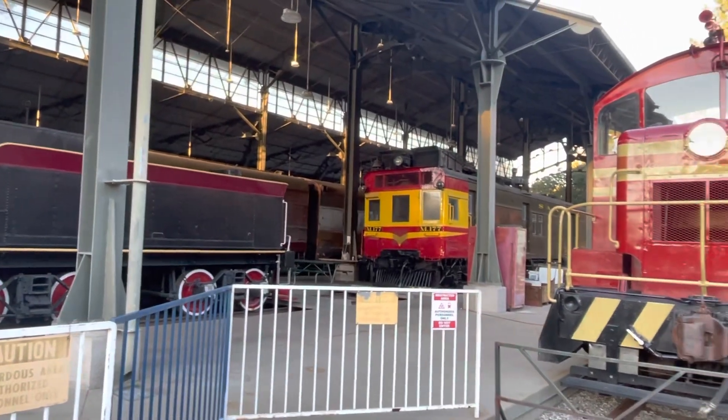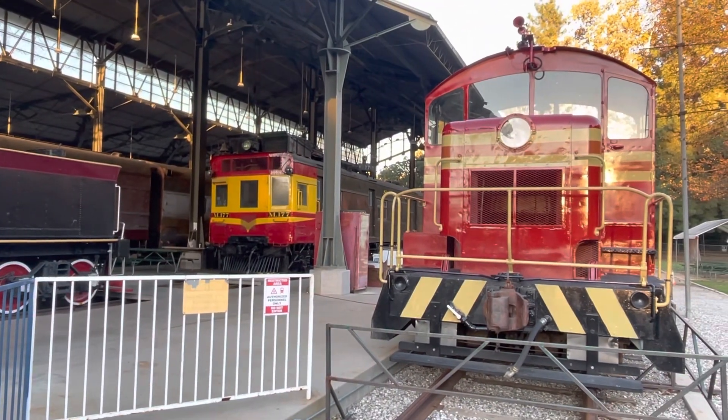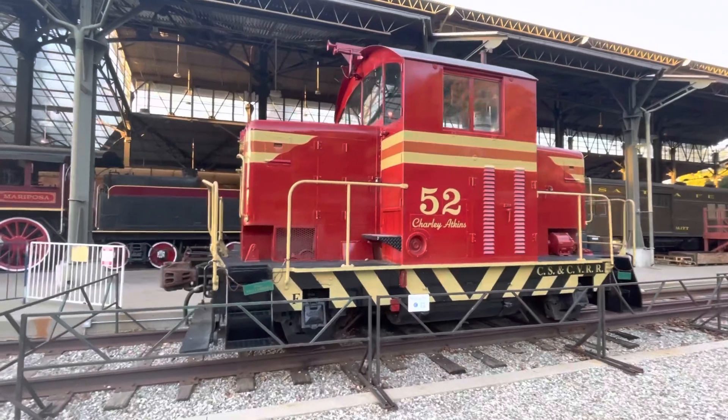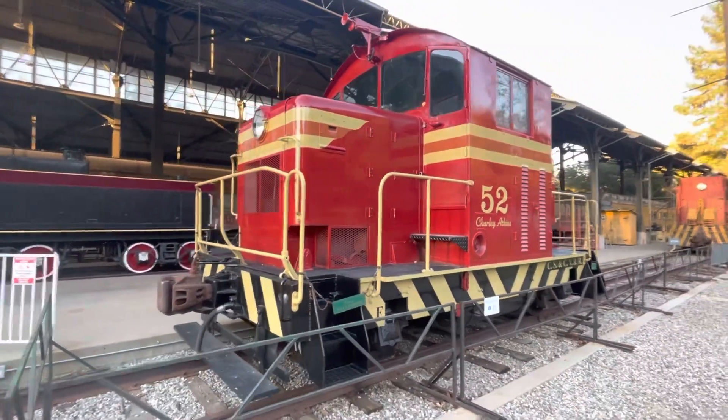Here is one of the only operable engines here, number 52, the Charlie Atkins. Number 52 is a somewhat rare EMC Model 40, built in 1940 and used for moving cars at industrial sites. We will get back to this one.